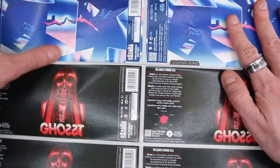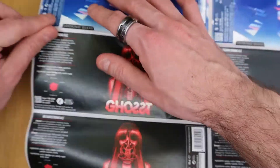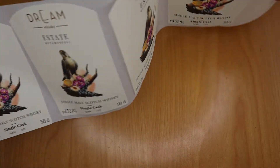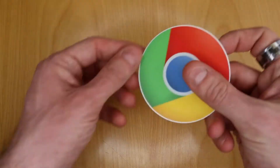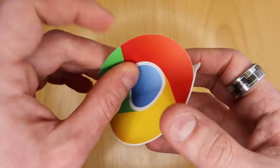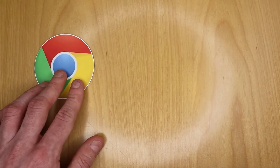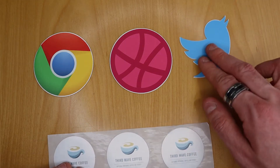Have you just opened a new online store and you need some stickers to close your delicious packages? Or are you defining the final details for your new product line? Surely in both cases you will look for stickers that allow you to create a perfect customer experience in every detail. But what is the difference between stickers and adhesive labels? Let's find out together in this video.